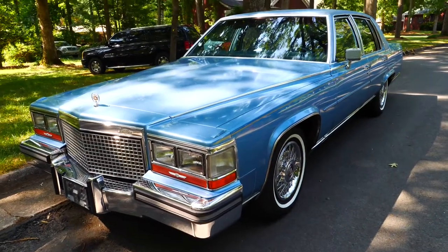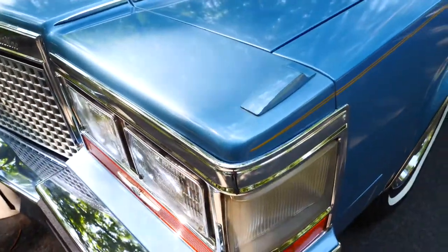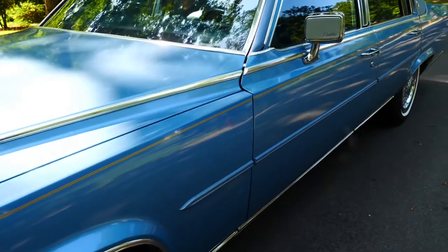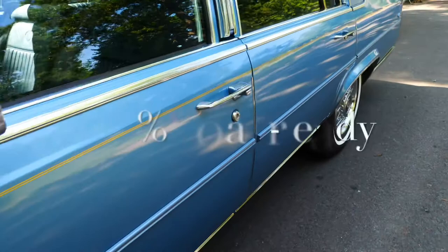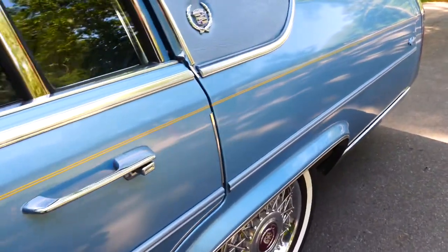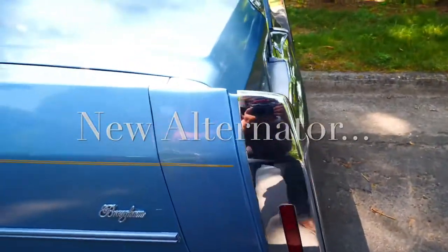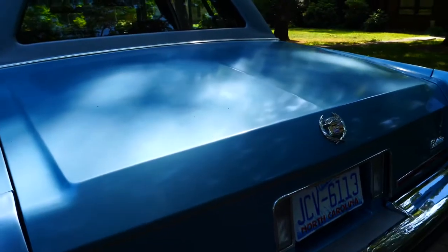I don't think the other camera did it justice. This should give a 4K look to it. Let's try to get in close and look at some details. Really this is just kind of a supplement to the other video. Hopefully you can get a little bit better idea of how straight the car is.